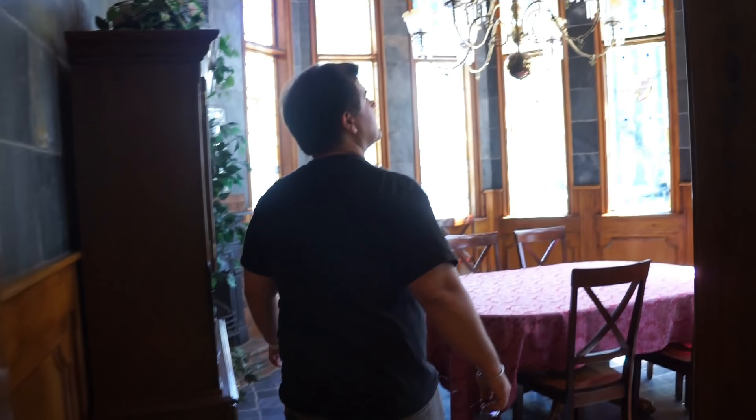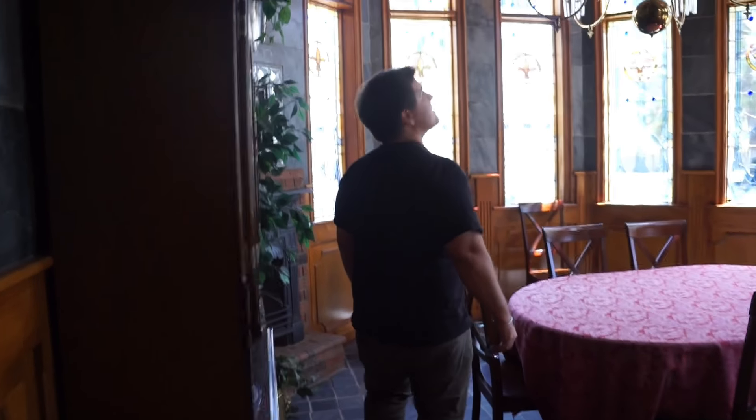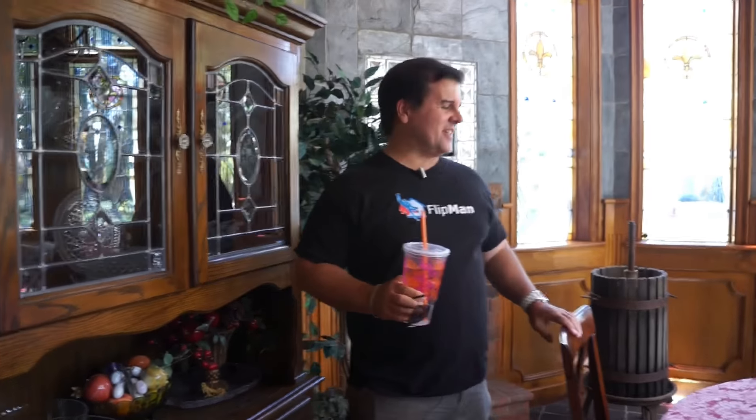I was wondering how you even figure out where the price is at, David. It's probably a little tricky, huh?